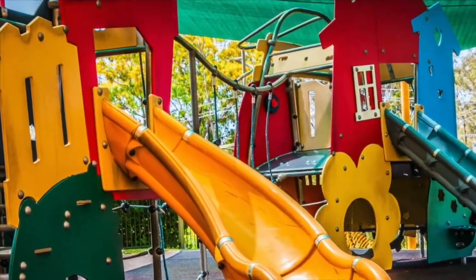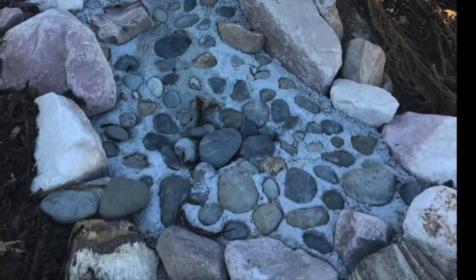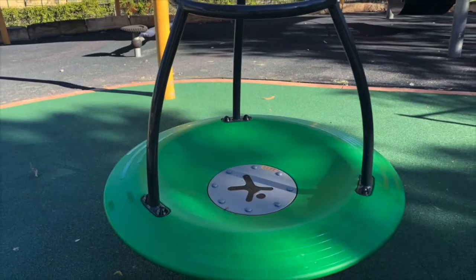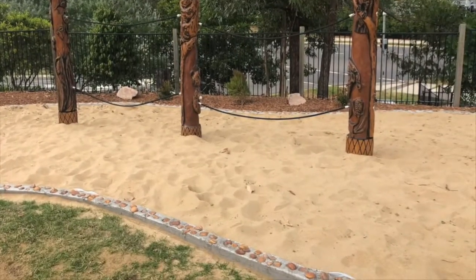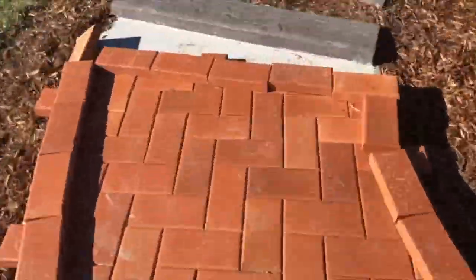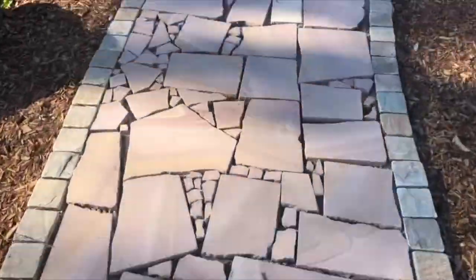Heading outdoors, we enter the early years playground. This area is brand new and specifically for prep and year one students. The new structures feature a sensory walk, revamped sandpit and a water pump, along with new equipment that supports gross motor development. It's a fantastic, interactive and exciting place for these students to spend their break time.